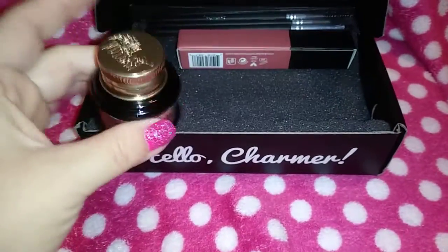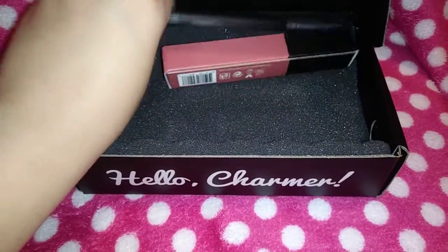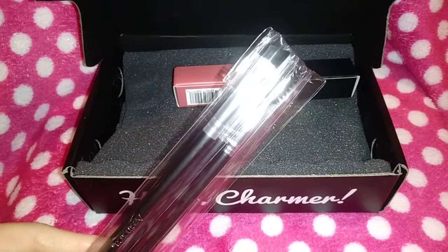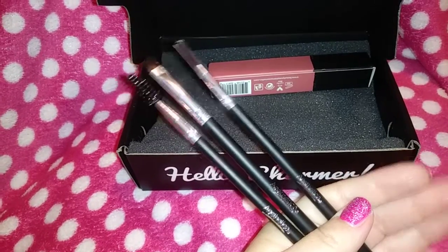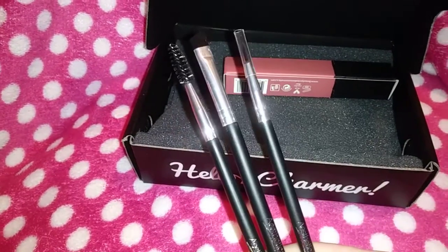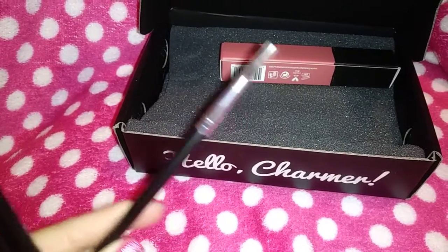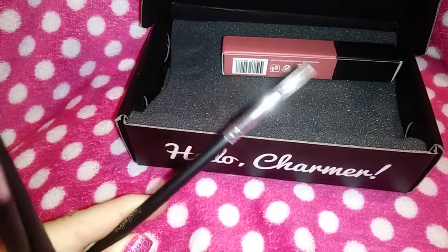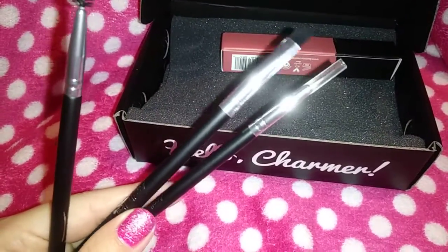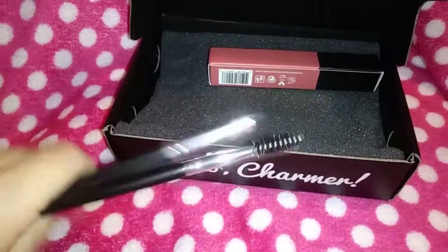And we got more brushes! We got an Esthetica trio: one that has a spoolie, another one you can probably use with the gel liner — so that'll be good — and this one you can probably use for eyeshadow under the eye. It's going to be really good. I'm excited — yay, more brushes for us!